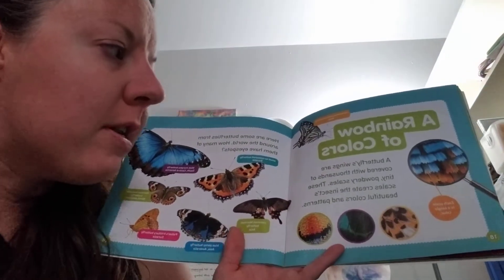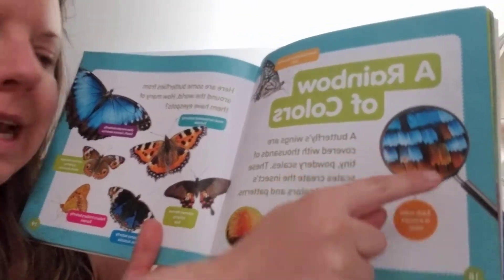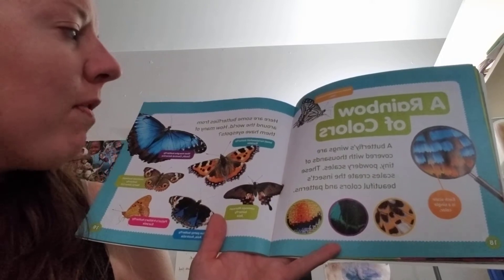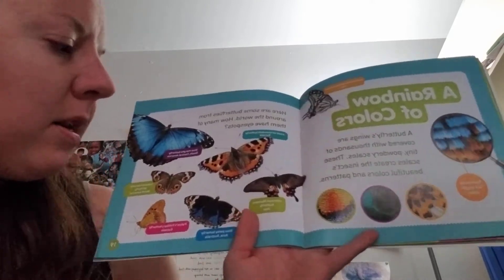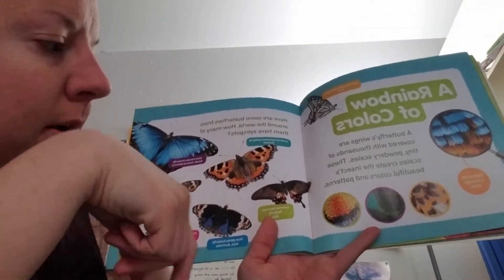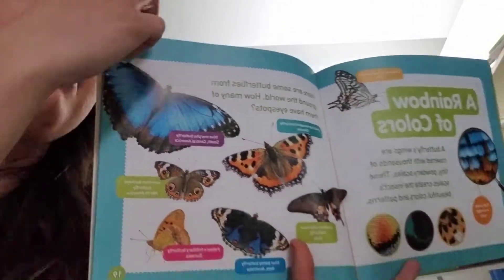A rainbow of colors. A butterfly's wings are covered with thousands of tiny, powdery scales. These scales create the insect's beautiful colors and patterns. Here are some butterflies from around the world. How many of them have eye spots? I see a lot of eye spots. Oh, that's my very favorite butterfly — a blue morpho.